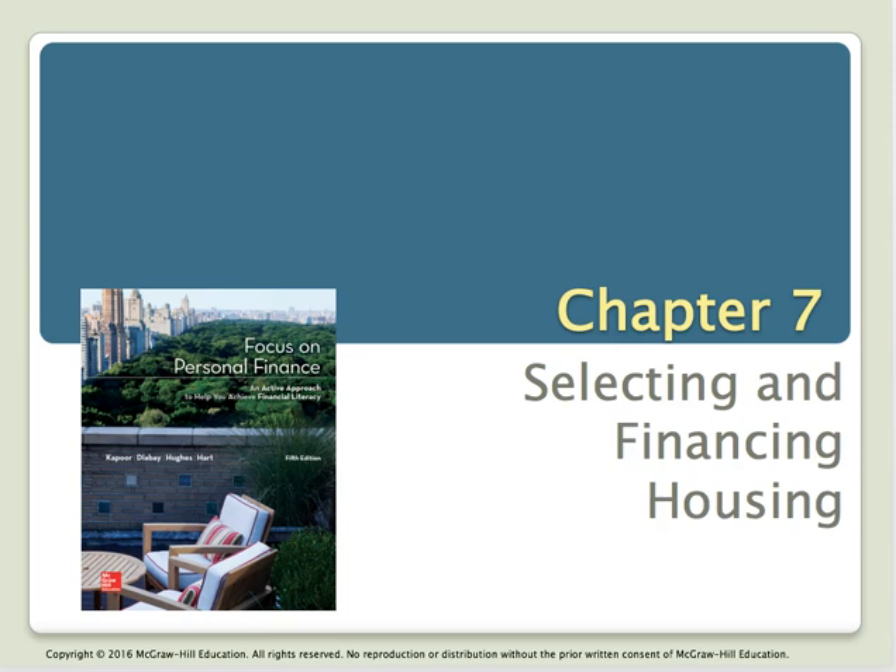This chapter provides a complete discussion of selecting housing based on your life situation, your needs, your personal values, along with your related financial aspects — because that's a major expenditure. So what can you afford? We're going to look at why you would choose to rent and why you would choose to buy, and what are the different buying processes.